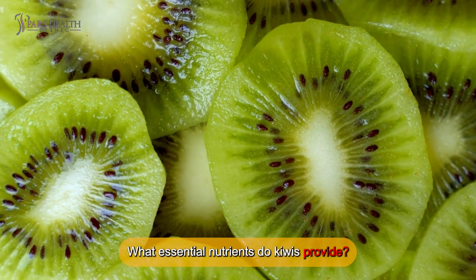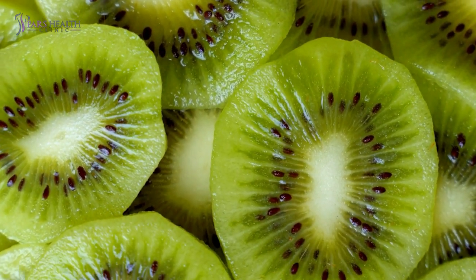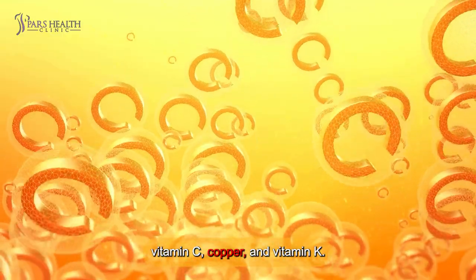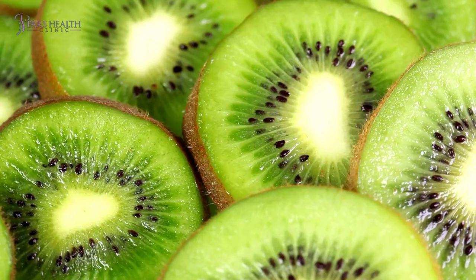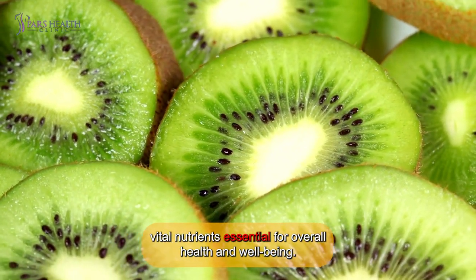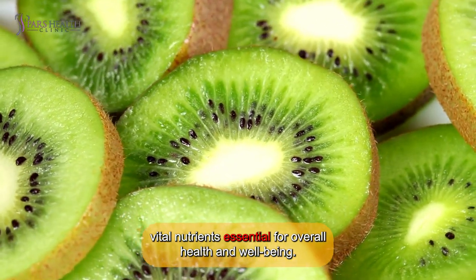What essential nutrients do kiwis provide? Kiwi boasts a wealth of essential nutrients, including ample amounts of vitamin C, copper, and vitamin K. Additionally, they provide smaller but significant portions of various other vital nutrients essential for overall health and well-being.